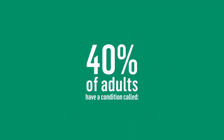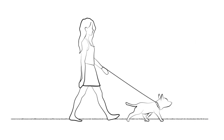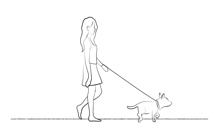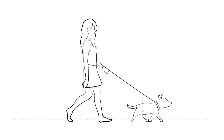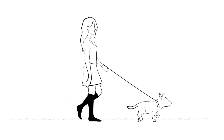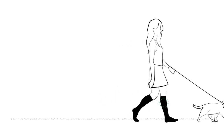40% of adults in the U.S. have a condition called chronic venous insufficiency. This woman, Emily, is one of them. But she's taking two important steps to improve her quality of life. First, she's moving her body. And second, she's wearing a graduated compression stocking. Together, they help keep blood circulating throughout her body.